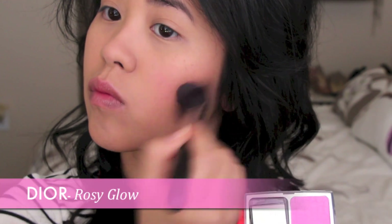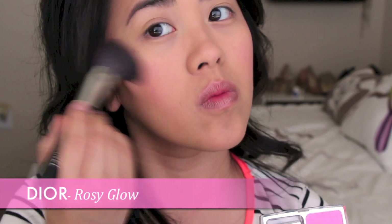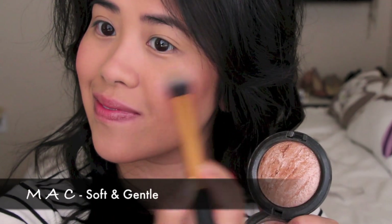And for my blush today, I chose my Dior Rosy Glow in this beautiful pink color. On my cheeks, I am applying the MAC Mineralize Skin Finish in Soft and Gentle.